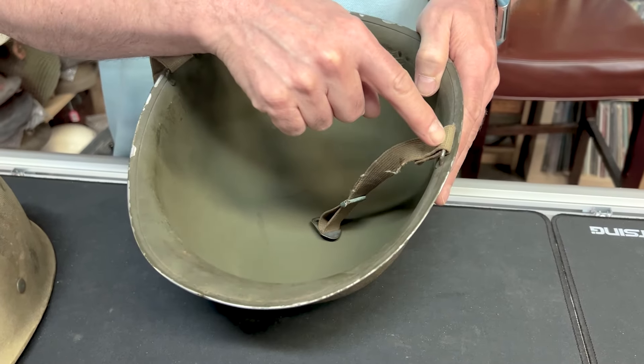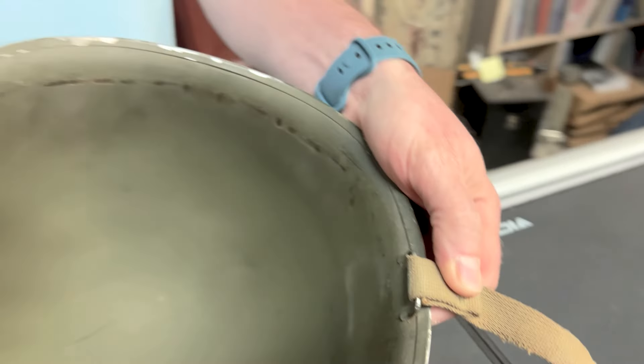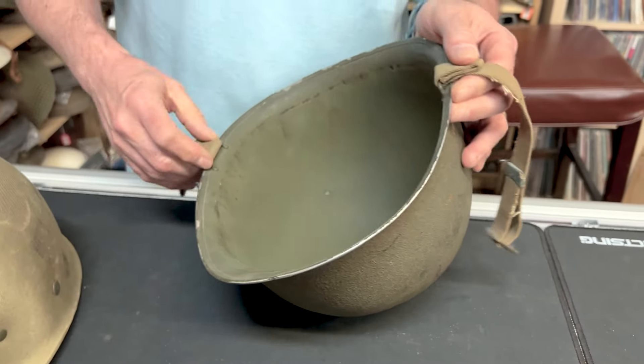More importantly, it's got the fixed bales. Post war — late '44 and on — they brought in swivel bales because the bales kept breaking from guys sitting on their helmets. It's a fragile point because it's just tacked on and it's gone.